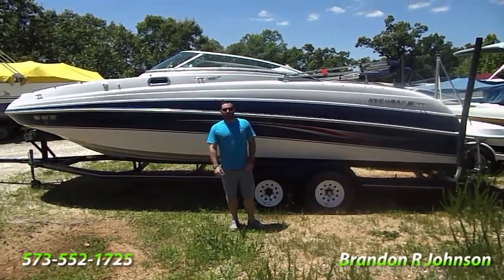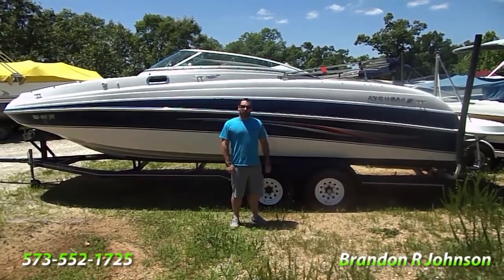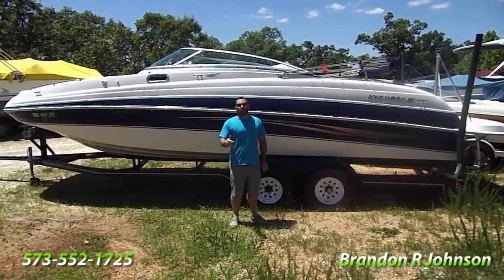Hi folks, it's me Brandon Johnson. Today I have the pleasure of showing you a 2003 Four Winds 264 Fun Ship.